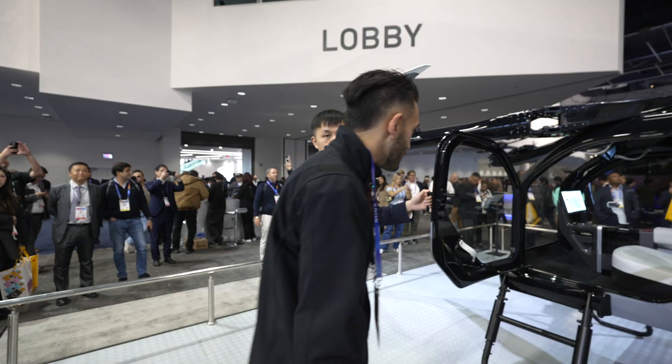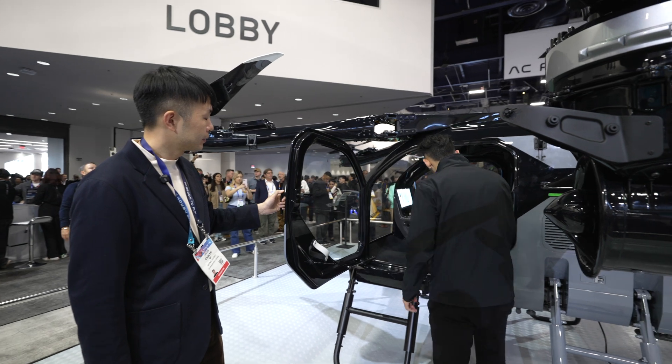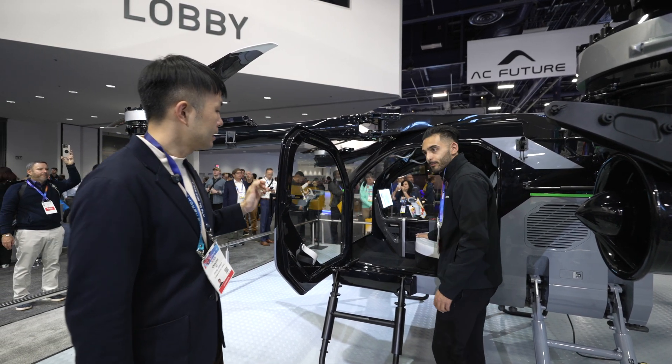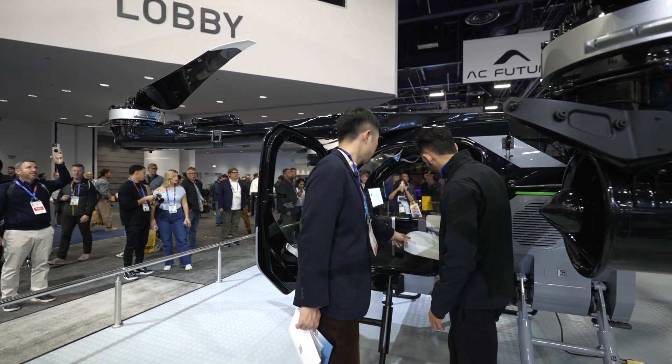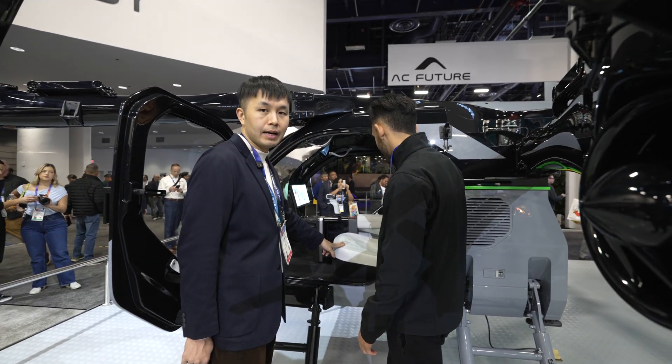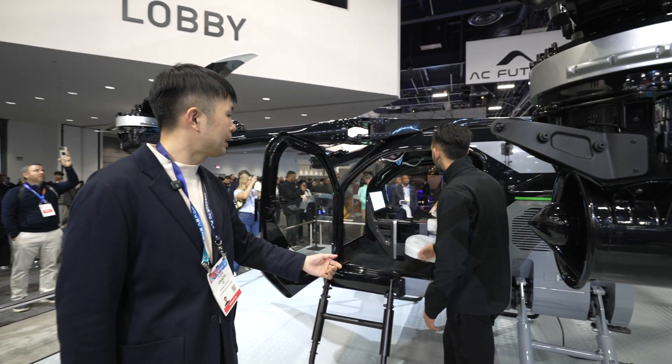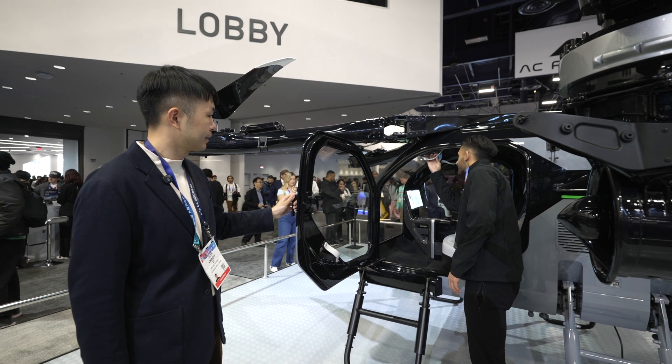Check out the interior — it seats two people. What's the material made from? This is a soft Alcantara material that is very comfortable. This is a minimal design without any redundant weight.